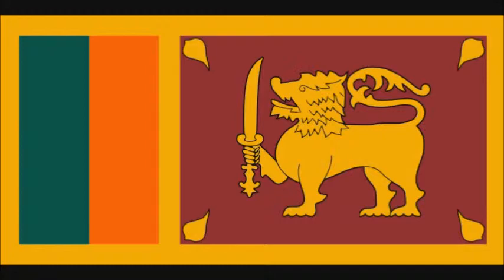The lion represents the Sinhalese ethnicity and the bravery of the Sri Lankan nation. The bo leaves represent Buddhism and its influence on the nation. The orange stripe represents the Sri Lankan Tamils, the green stripe represents Sri Lankan Moors, and the maroon background represents the majority Sinhalese, like the lion.